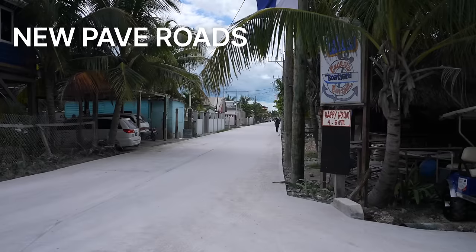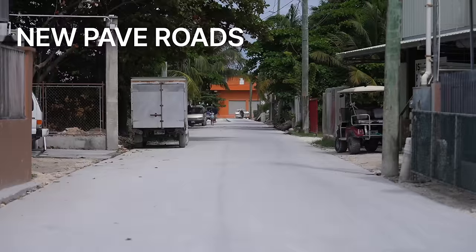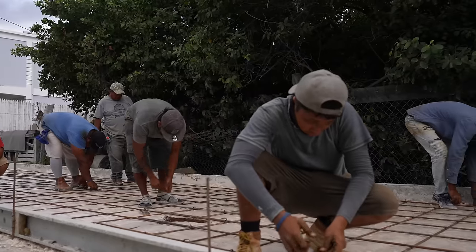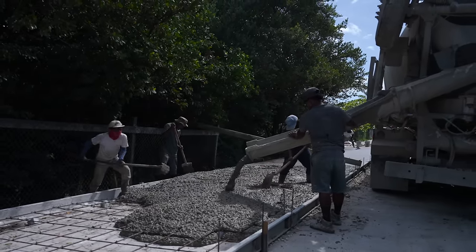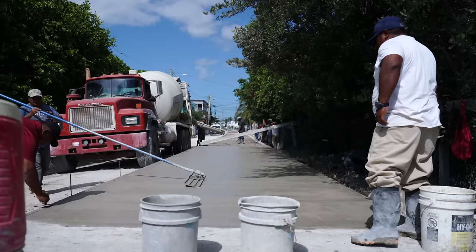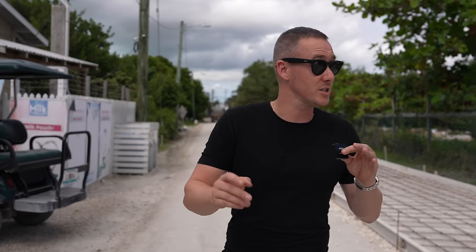Our next stop is the road paving that's been going on — a massive infrastructure improvement. They've already completed 7.5 miles of paving in the DFC area, and here in the San Juan area you can see more roads being paved. They're also going to pave San Mateo and San Pedrito. If you've been here before, you know about the bumpy roads, so it's really great to see progress, especially in local areas where the community really needs it. Just down the street from here is one of our biggest updates yet.